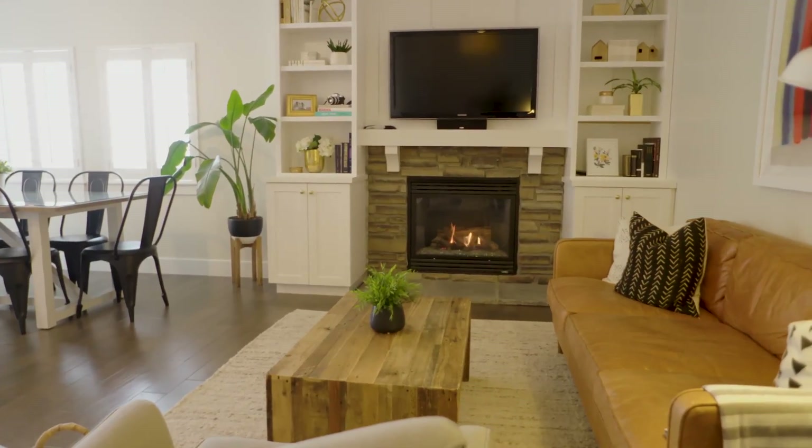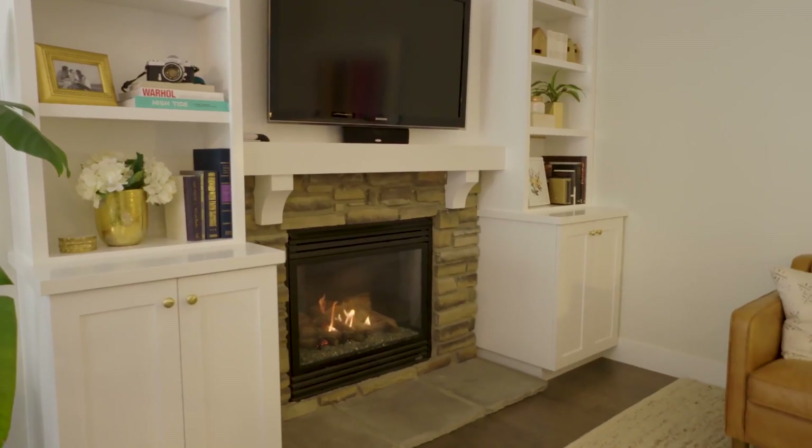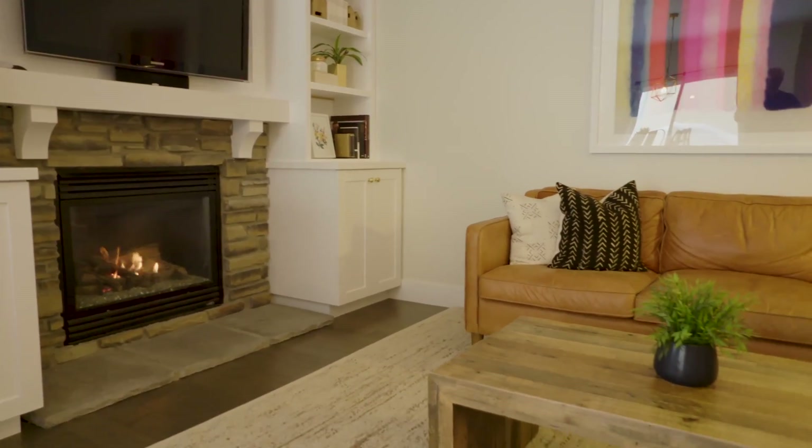As we're going into this house, doesn't this look like a parade of homes or something? It does. It's so immaculate and clean and modern. I love what they've done with this. Just a darling little property.